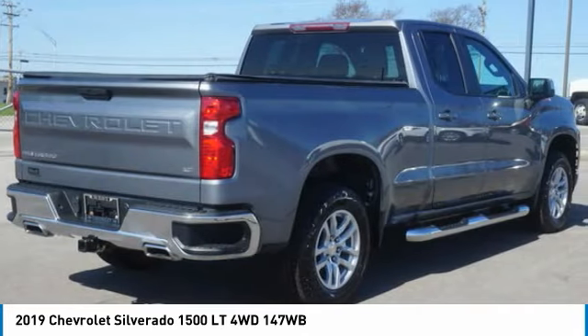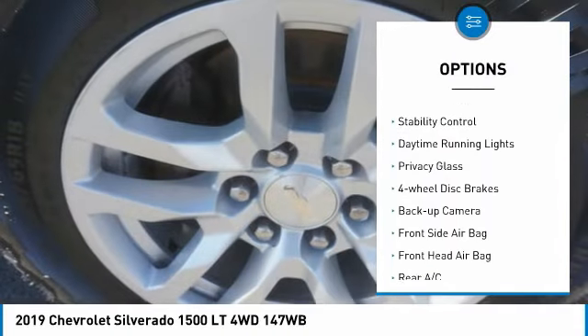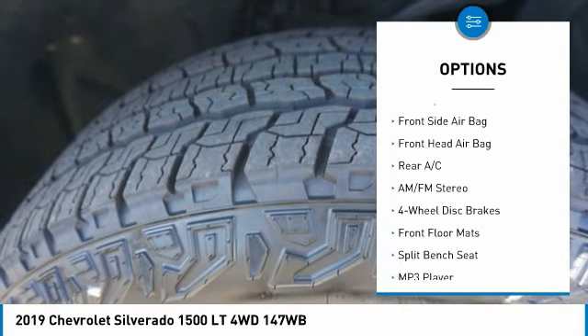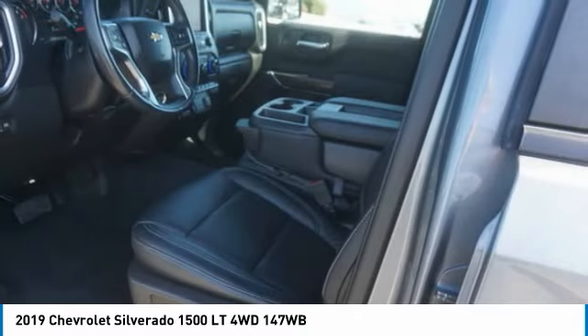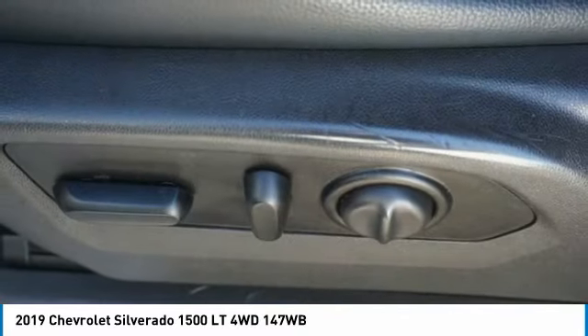Here are some of this vehicle's great options: four-wheel drive, tire pressure monitor, front tow hooks, heated mirrors, traction control, stability control, daytime running lights, privacy glass, four-wheel disc brakes, backup camera. Wouldn't you look great in this vehicle? Stop in today and see for yourself.